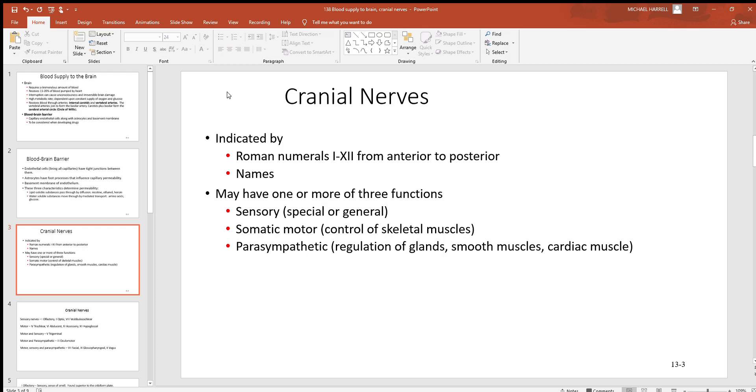Let's look at the cranial nerves next. These are nerves coming off of the brain; spinal nerves coming off the spinal cord will be looked at in another video. There are 12 pairs of cranial nerves — 24 total, 12 on the left and 12 on the right. They've been named with proper names and also with Roman numerals 1 through 12. These nerves have many different functions: some are just sensory (special or general), some are somatic motor controlling skeletal muscle, some are parasympathetic regulating glands, smooth muscle, and cardiac muscle, and some are mixed nerves combining these functions.